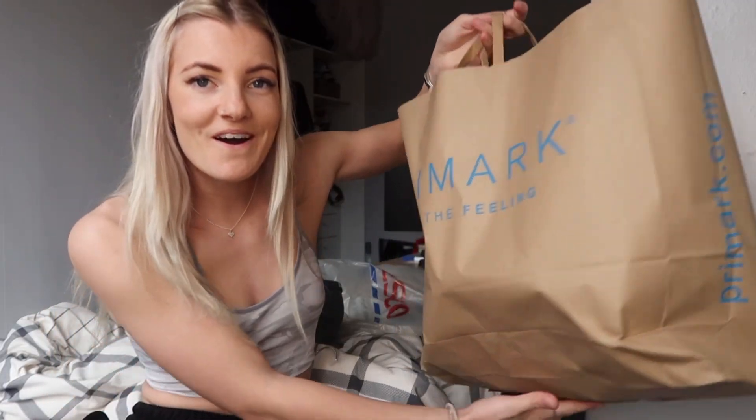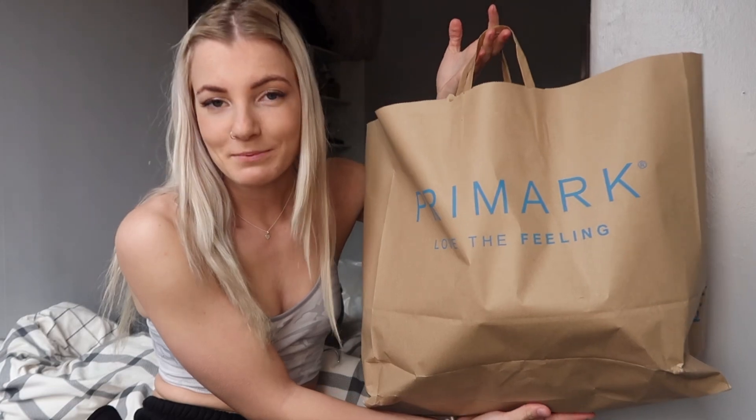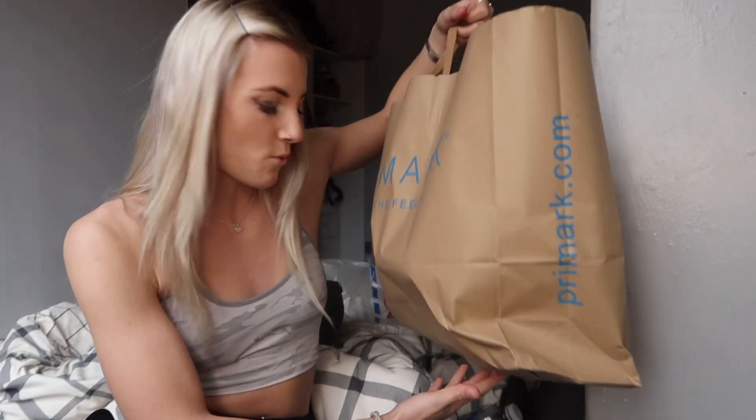Hi guys, welcome back to my channel. Today I have been to Primark, one of my favorite places. I actually haven't been for a while so I thought I owed it a trip to see what they have, because this is the first time I've been this year. I picked up a few things so I thought I would do a haul for you guys, starting with some of the clothes.